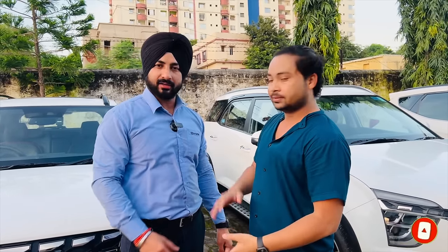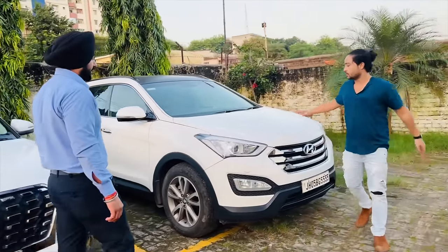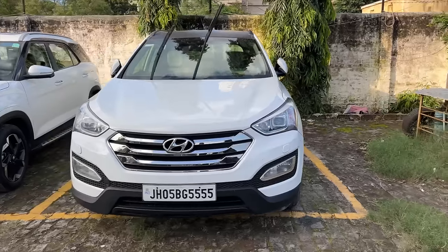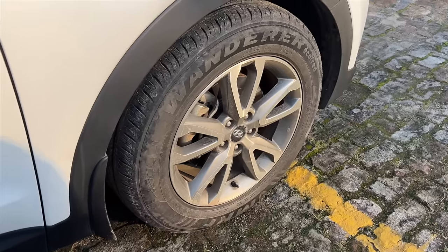Please tell us how you feel about this video. Let's start with the first car. This car is the Hyundai Santa Fe, a 2015 model. It's about 66,000 km. It's a diesel automatic car. It's a second owner car with a 55 number plate.